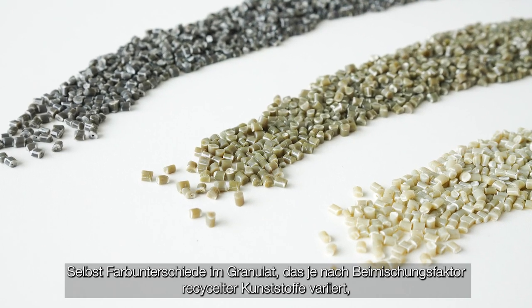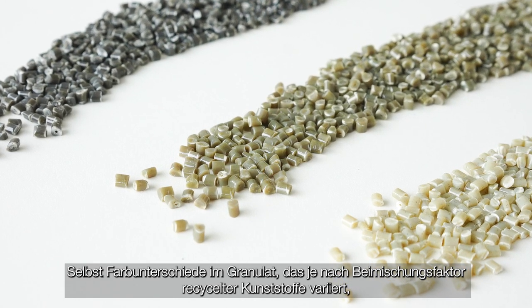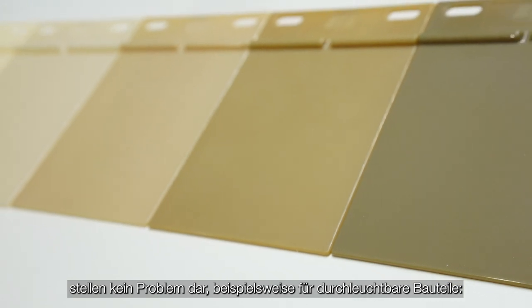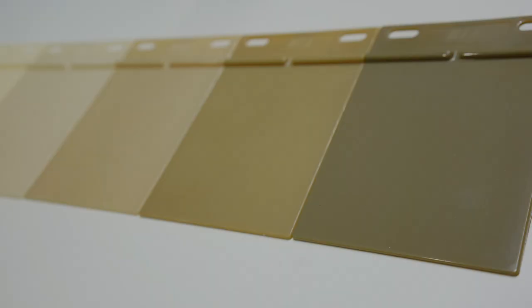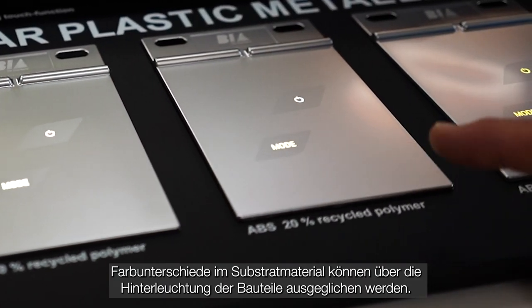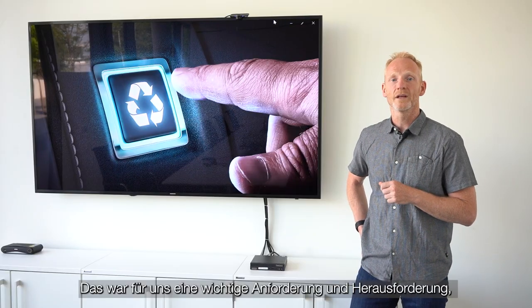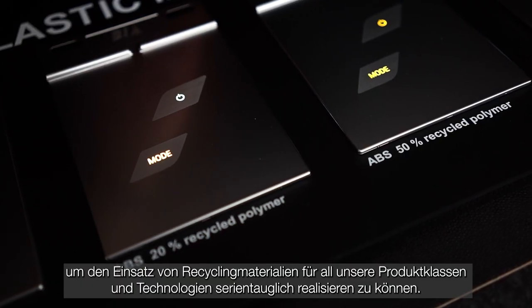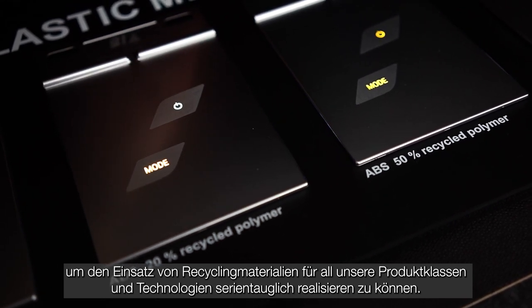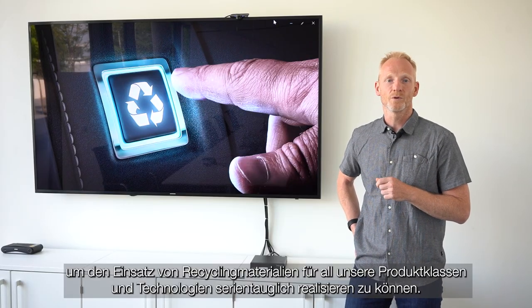Even color differences in the granules, which vary depending on the admixture factor of recycled plastics, do not pose a problem — for example, for components that can be backlit. Color differences in the substrate materials can be compensated for by backlighting the components. This was a very important requirement and a major challenge in order to implement the use of recycled materials for all product classes and technologies in a way suitable for serious production.